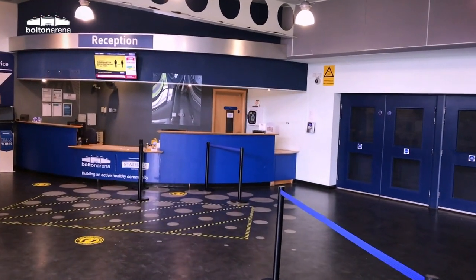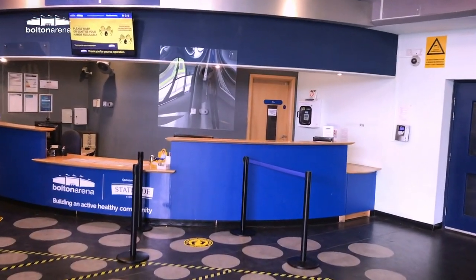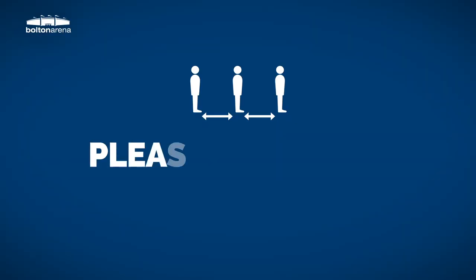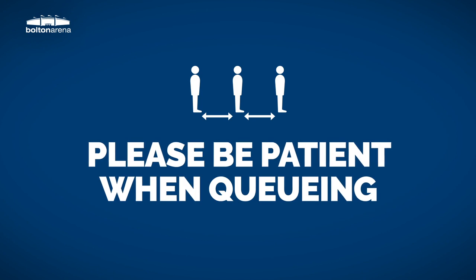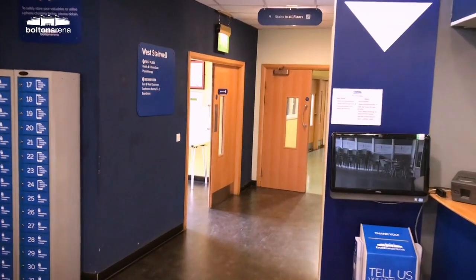On arrival, members will be required to give their name to the receptionist to get access to their pre-booked activity. Please be patient when queuing and ensure you always adhere to the social distancing measures. Access to the gym will be via a one-way system.